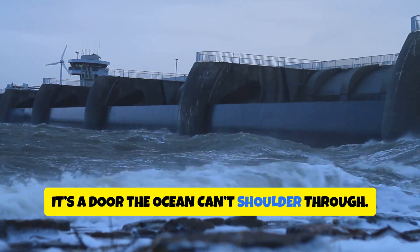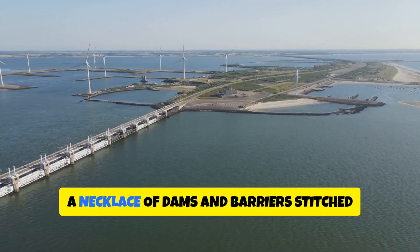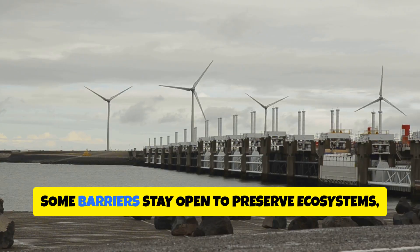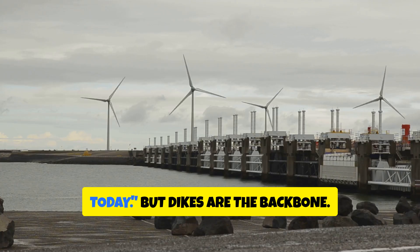sealing off Rotterdam — it's a door the ocean can't shoulder through. This is part of the Delta Works, a necklace of dams and barriers stitched across river mouths after the catastrophic 1953 flood. Some barriers stay open to preserve ecosystems, closing only when the math says: not today.